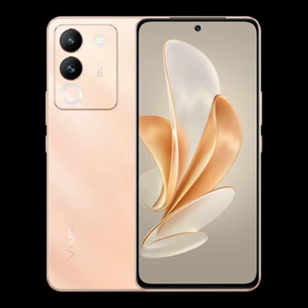The Vivo Y300 Plus 5G is expected to be a slightly improved smartphone compared to the Vivo Y300 5G. However, the full specifications of the Vivo Y300 Plus 5G are still unknown.